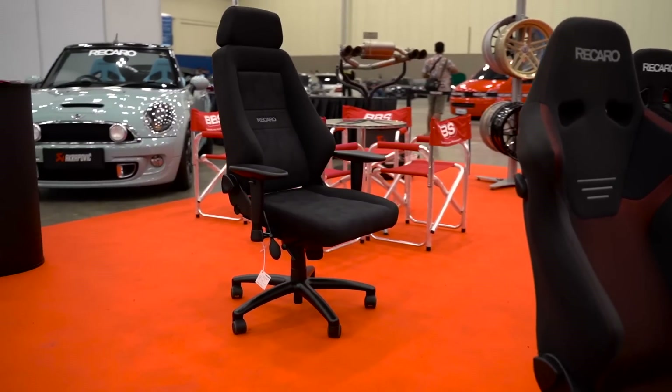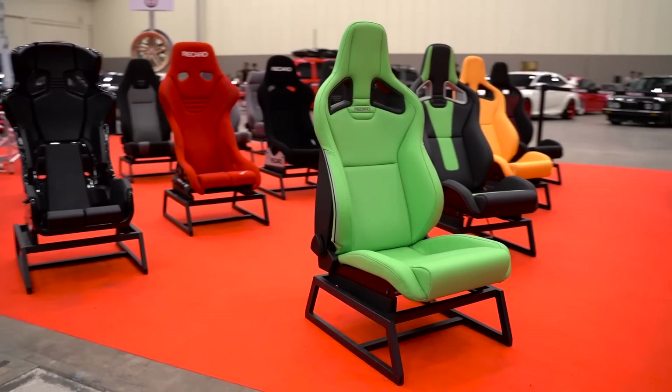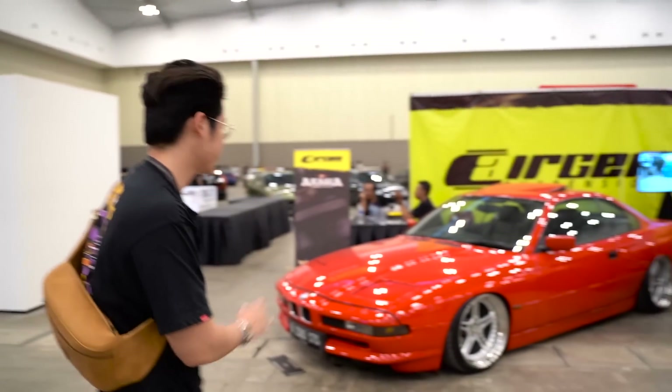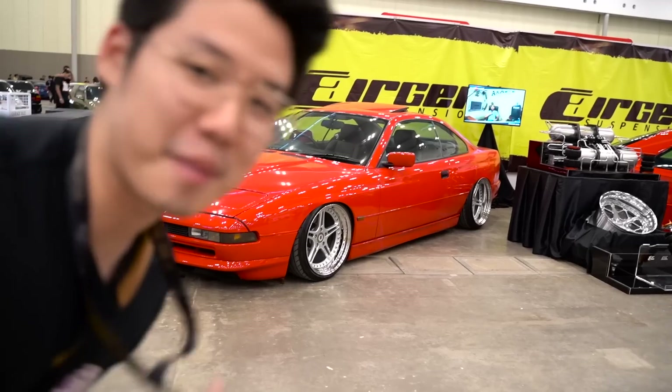Dan lucu-lucu semua warnanya guys. Ini legendnya guys — dan nempel tanah.